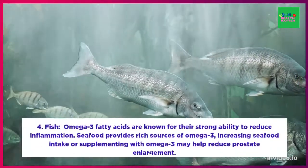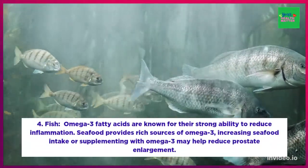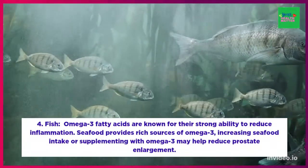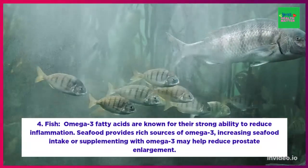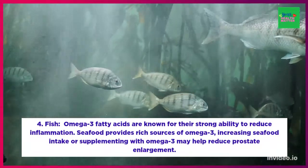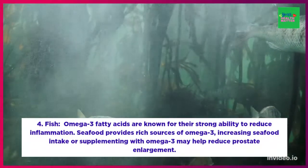Number four: fish. Increased inflammation is one of the characteristics of benign prostate hyperplasia, or BPH. Omega-3 fatty acids are known for their strong ability to reduce inflammation. Seafood provides rich sources of omega-3. Therefore, increasing seafood intake or supplementing with omega-3 may help to reduce prostate enlargement.